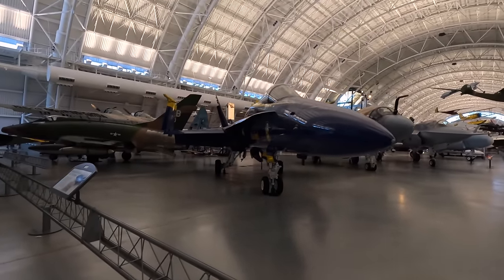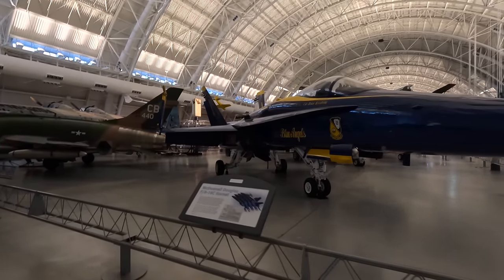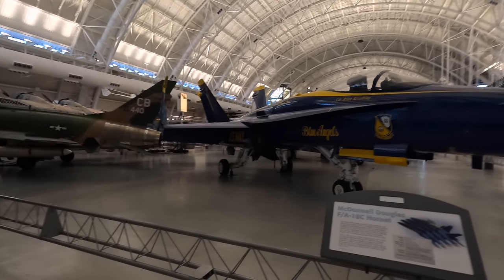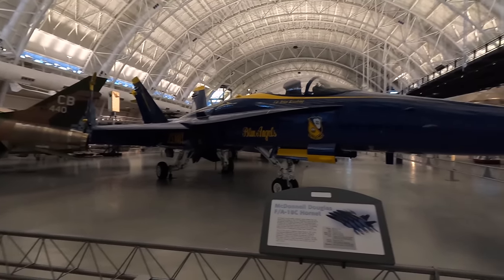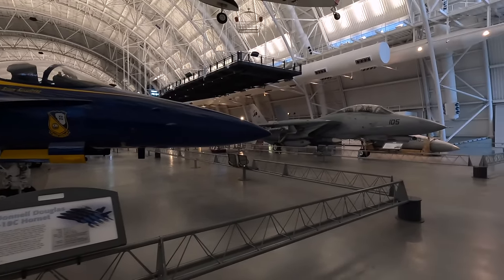There is a Super Hornet version which first flew in 1995. These look similar but have a 25% larger airframe, more powerful engines and upgraded avionics. While the original Hornet has mostly been retired, these Super Hornets remain in service, including with my home country Australia.